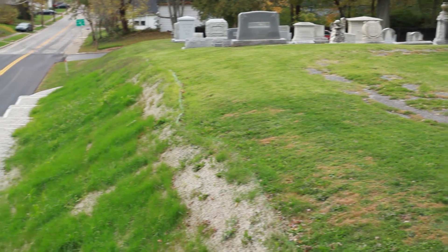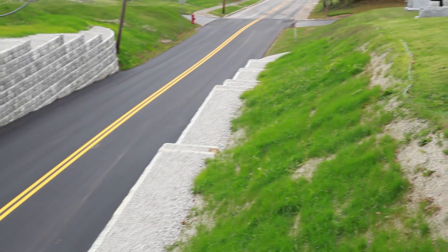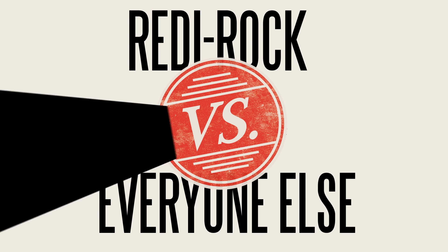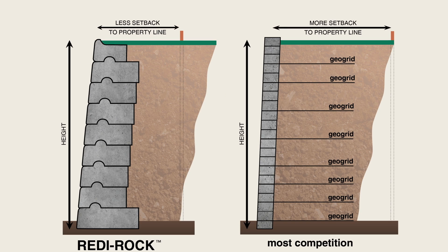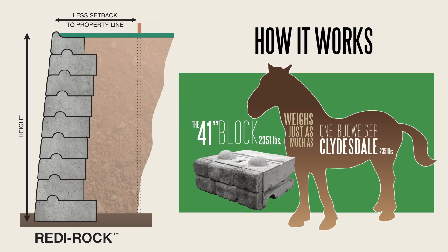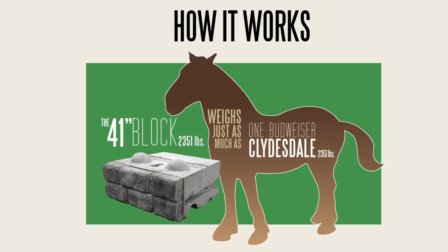With geo-grid, especially here where we're at a cemetery, if we dig too far back into the hillside we could run into some problems. So the advantage of not having to geo-grid it meant we went probably seven to twelve feet into the hillside, and that allowed us to basically not have as much excavation.